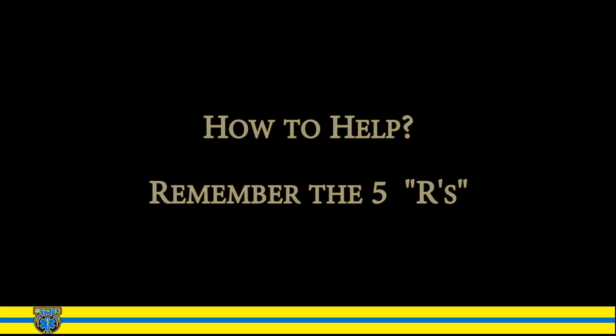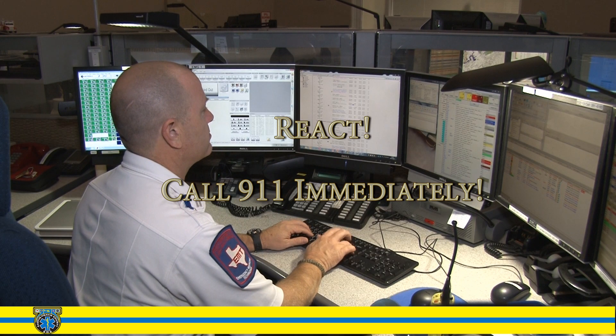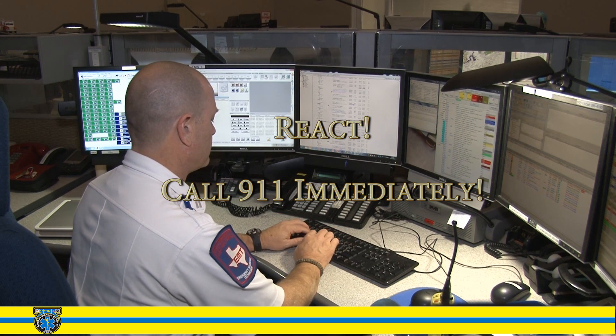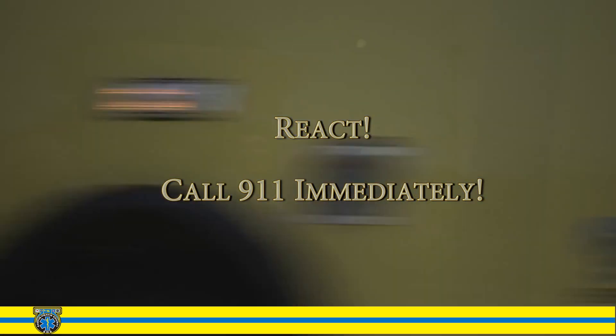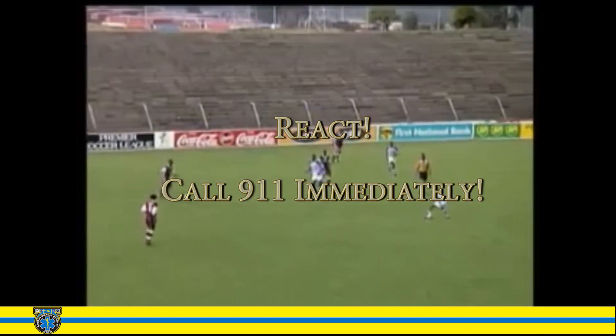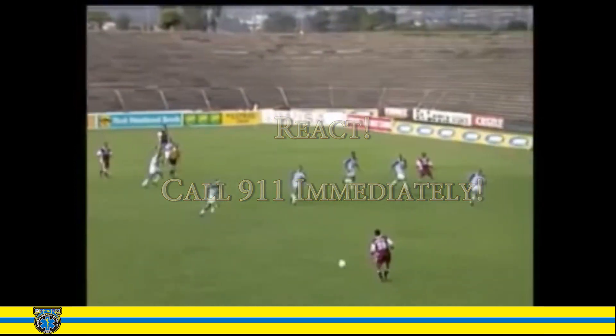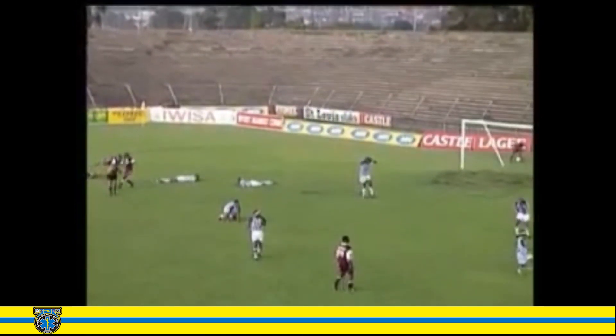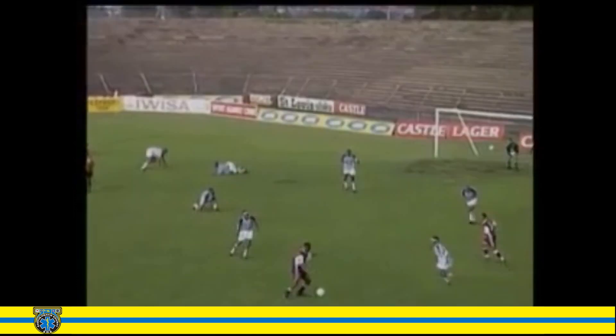So how can you help a victim who's been struck by lightning? Remember the five R's. First: React — call 911 immediately. Attempt to remain calm in order to give clear, concise directions to your location. You will also need to provide information about the number of victims and the nature of their injuries. It is safe to use your cell phone during these conditions.